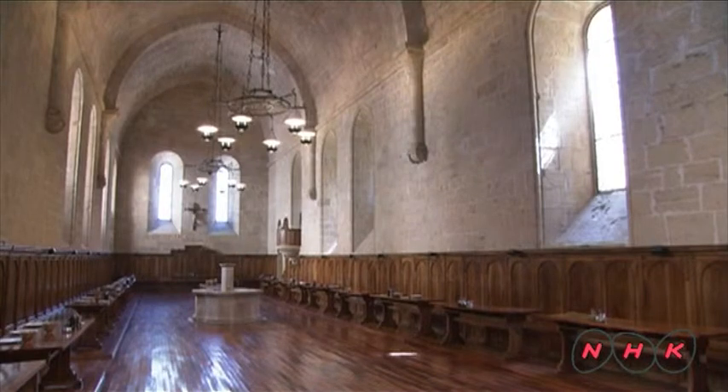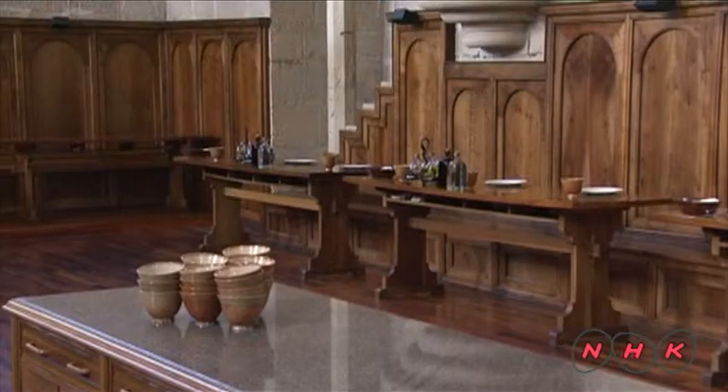This is the monks' conservatory. Monks sit with their backs against the wall and eat three simple meals a day in the conservatory.